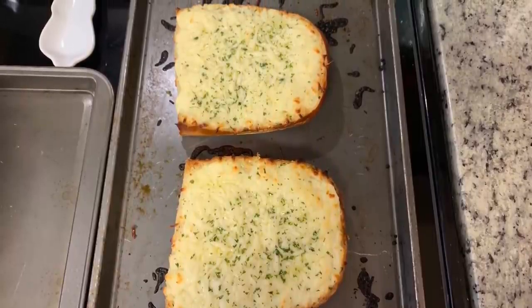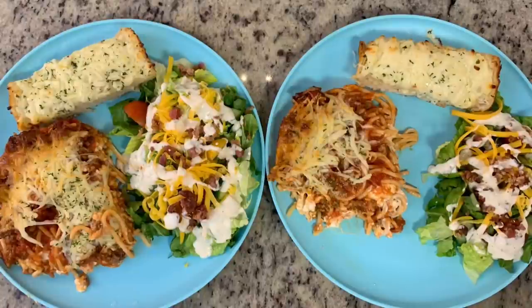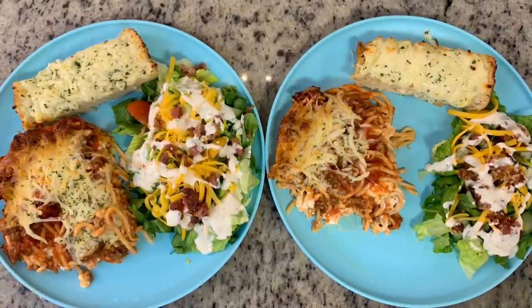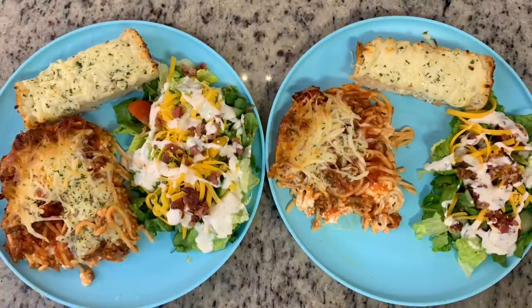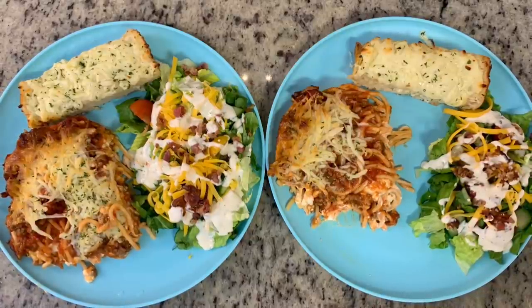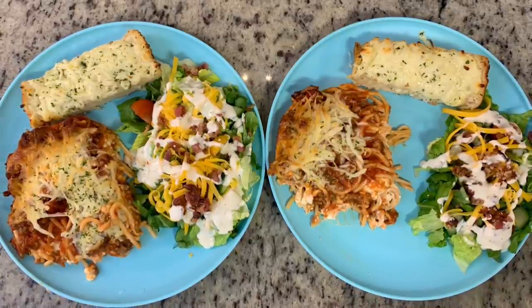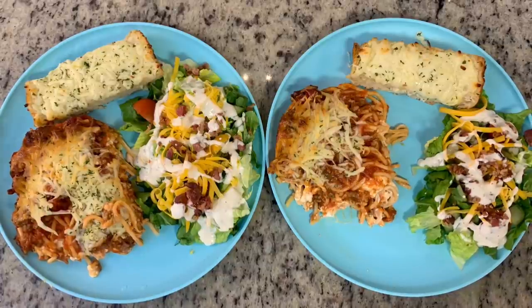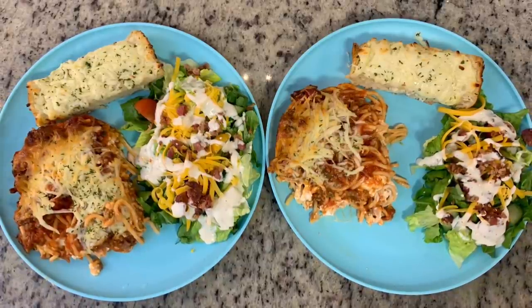Here are the plates: some of the spaghetti, the garlic bread, and salads with lettuce, tomato, cucumber, radish, shredded cheddar cheese, bacon pieces, and semi-homemade ranch dressing using the Hidden Valley Ranch instructions. This was dinner that night — so incredibly delicious.